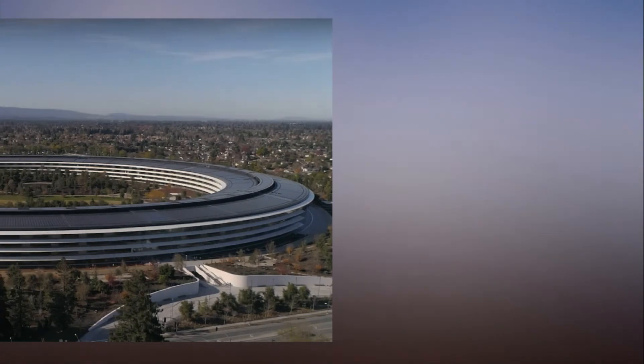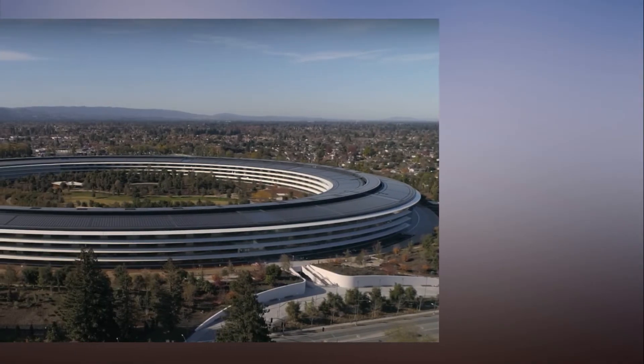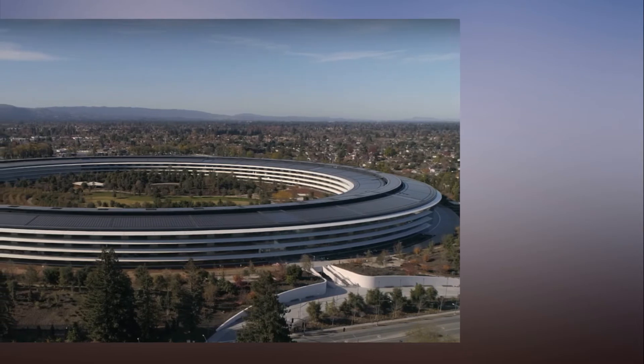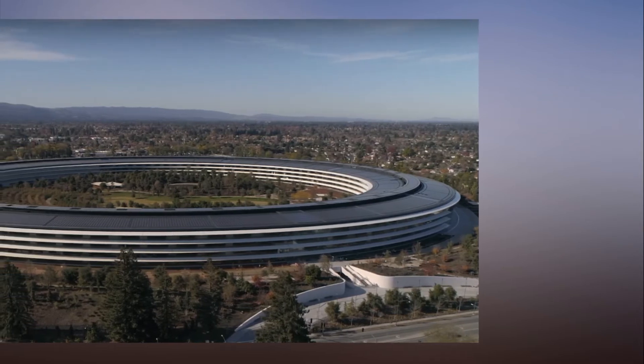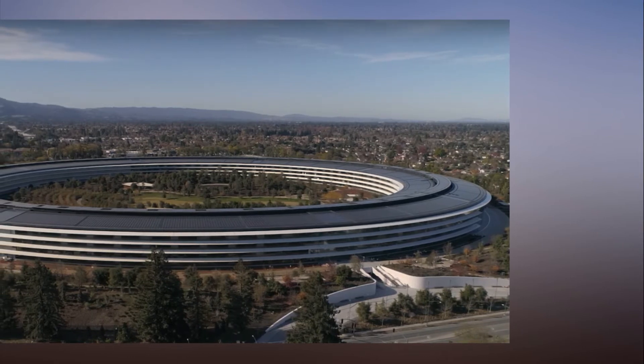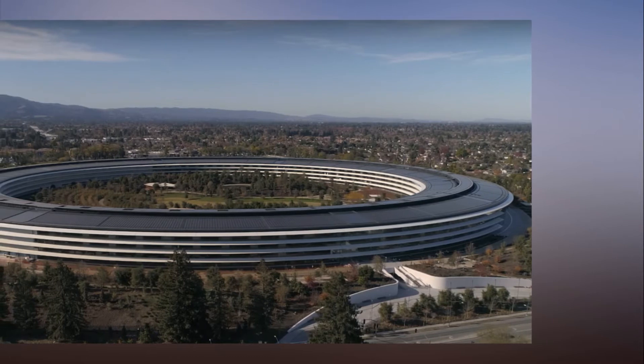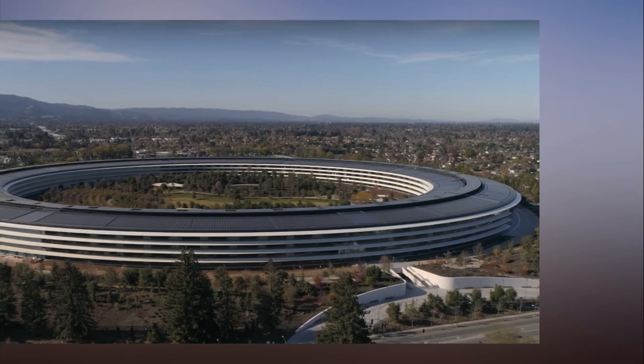Apple's $5 billion campus wasn't always meant to be a spaceship — here's what it could have looked like. Apple Park, Apple's new $5 billion (3.7 billion pounds) Cupertino, California headquarters, wasn't always designed to look like the aptly named ring-looking spaceship it is.